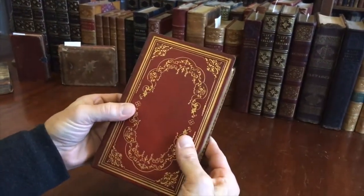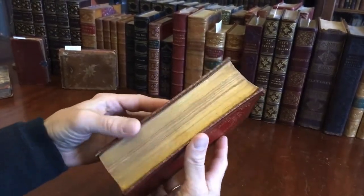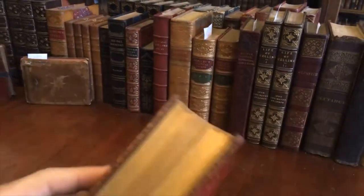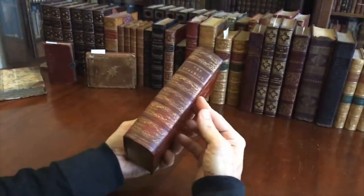The leather is supple, it's sound, it's tight. A lot of books of this era do not survive looking like this. This really is close to being a superior example of an American book binding of this era.